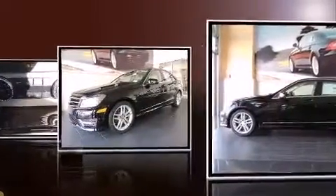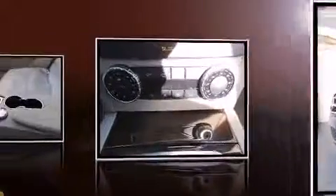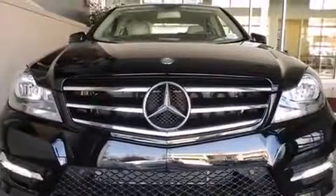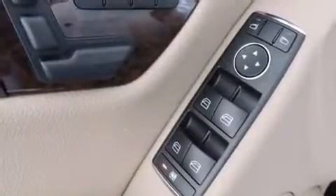Mercedes-Benz prioritized fit and finish as evidenced by delay-off headlights, a tachometer, a built-in garage door transmitter, an automatic dimming rear-view mirror, power moonroof, rain-sensing wipers, and one-touch window functionality.